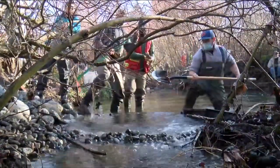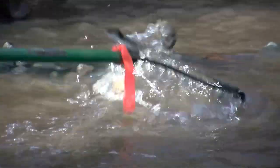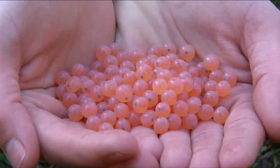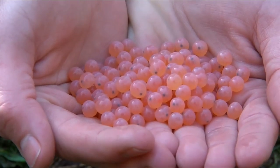With the help of the Peninsula Stream Society, the eggs are being placed in gravel to incubate. If you put the eggs into the gravel for a few weeks before they hatch and then they can come naturally out of that gravel, those fish have a better sense of how to get back.